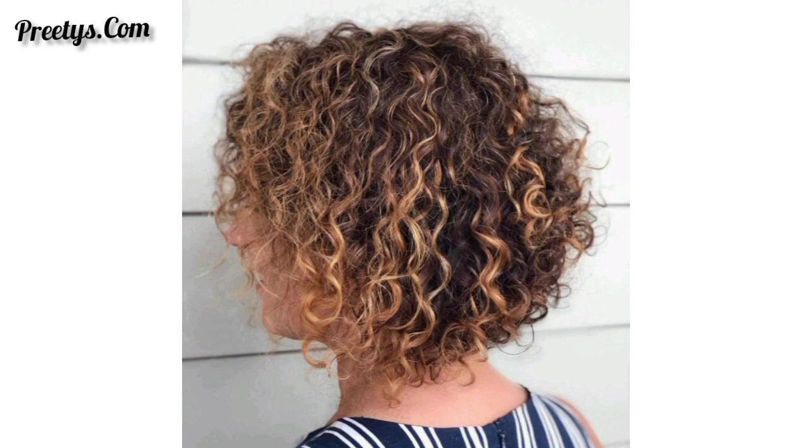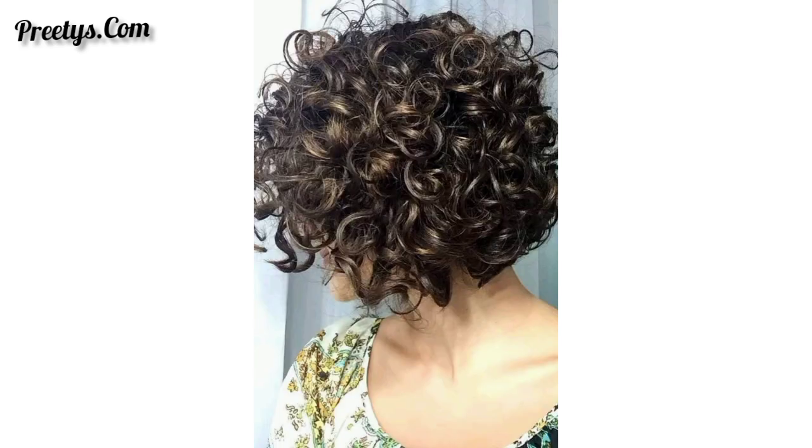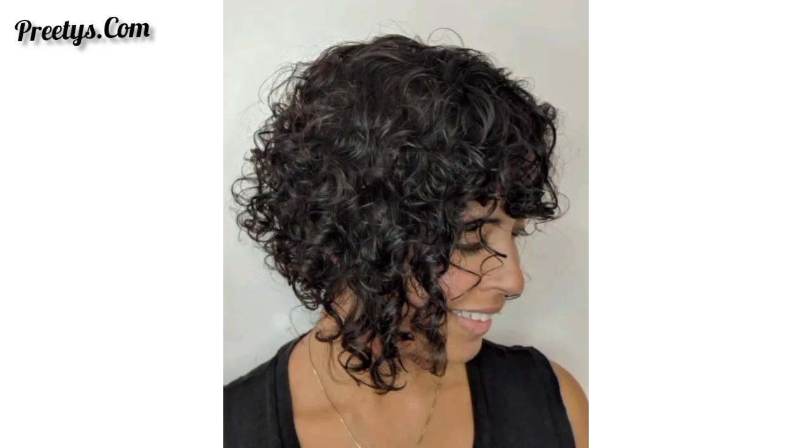Dear friends, I hope you will enjoy these beautiful ideas and designs of curly short bob hairstyles. Please support my channel, like and share my video with your friends and family members. Go for a shorter bob that borders on a pixie cut, perfect for those who want a low-maintenance yet stylish look.